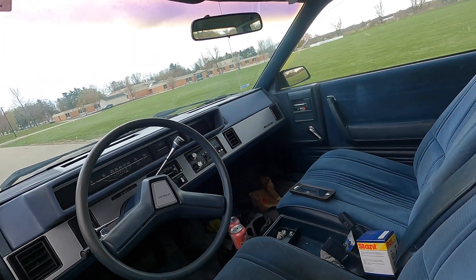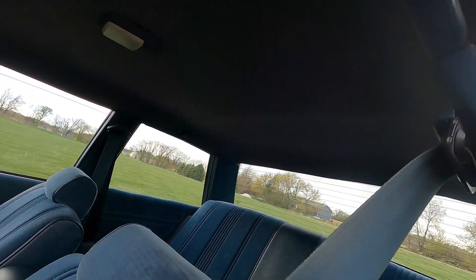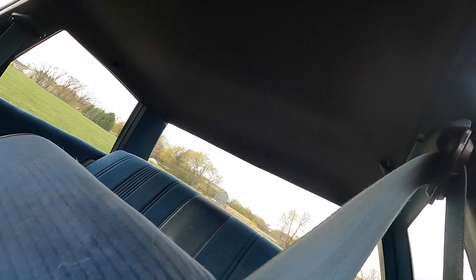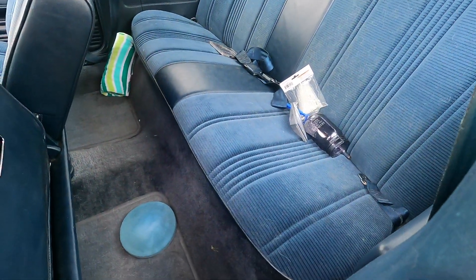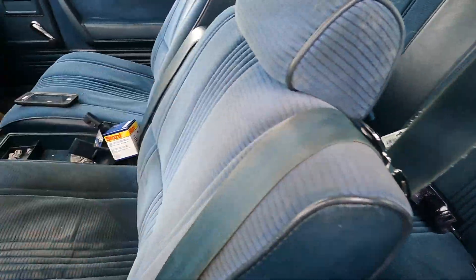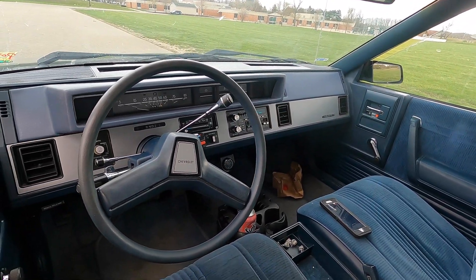Look at this thing — it's nice. The whole interior is nice. The seats. There's quite a bit of dog fur in it right now, but I just like this car a whole lot.